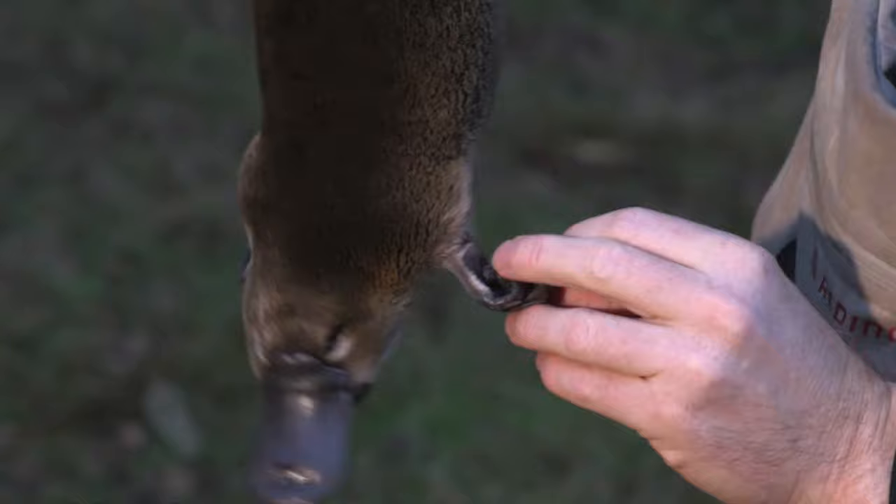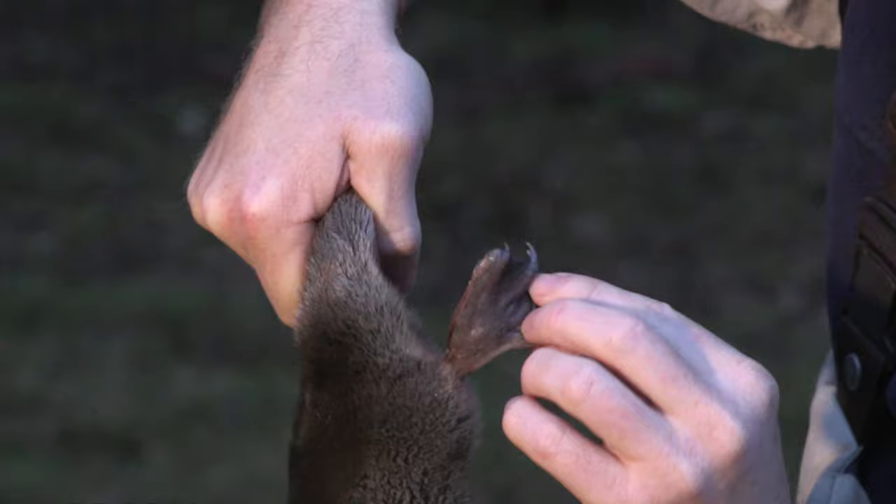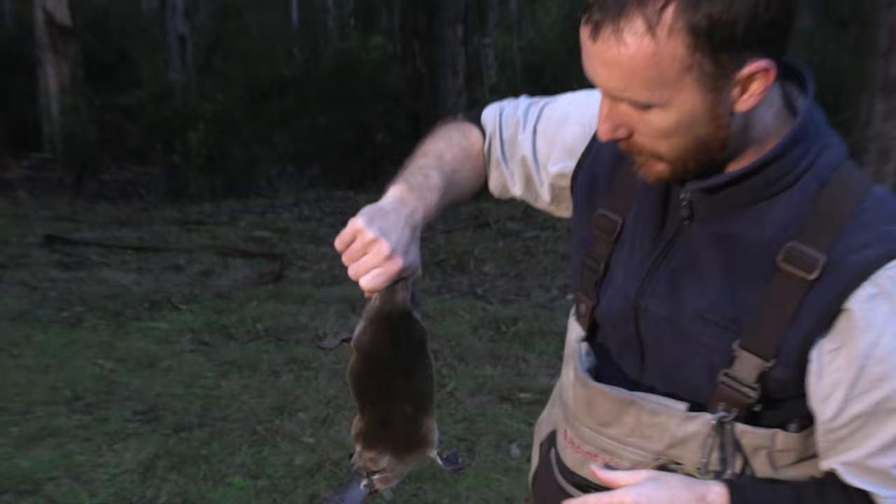Whereas their back feet aren't involved in swimming at all, so very little webbing. They tend to just sit by the side of the body and are used a little bit for steering. That's about it.